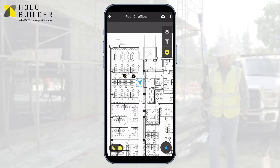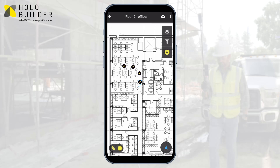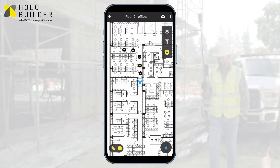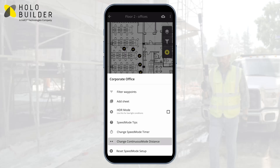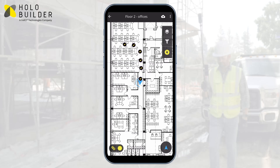Connected to compatible 360-degree cameras, Continuous Mode automatically takes 360-degree photos and organizes them for you. It places new waypoints at an interval of 3 to 15 feet, adjustable to your job site's individual requirements.